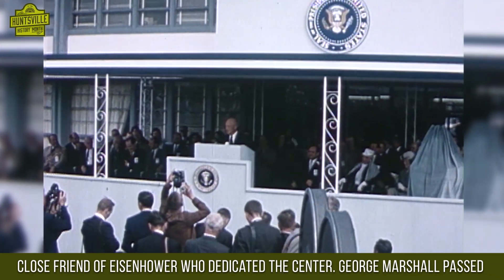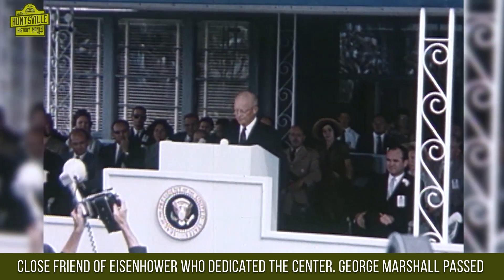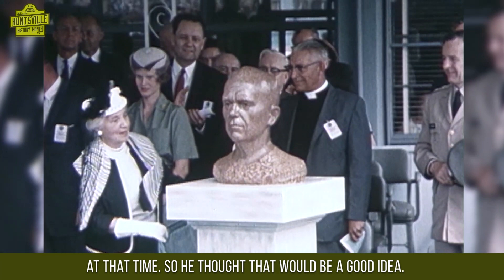He was also a very close friend of Eisenhower, who dedicated the center. George Marshall passed away in 1959, and the center was created in 1960. Eisenhower was still president at that time, so he thought that would be a good idea.